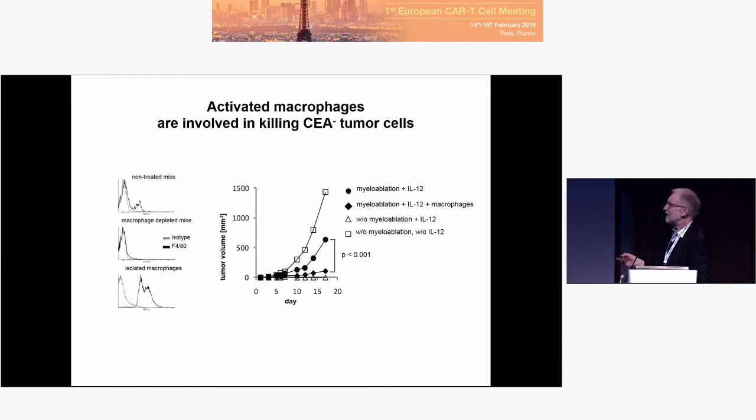The control of the negative tumor cells is mediated by innate immune cells — specifically macrophages. We can deplete these macrophages and give them back. Indeed, when we deplete the macrophages, the tumor grows up, and when we give macrophages back again, the tumor — the negative tumor — is controlled. So the job is done by macrophages that infiltrate the tumor.